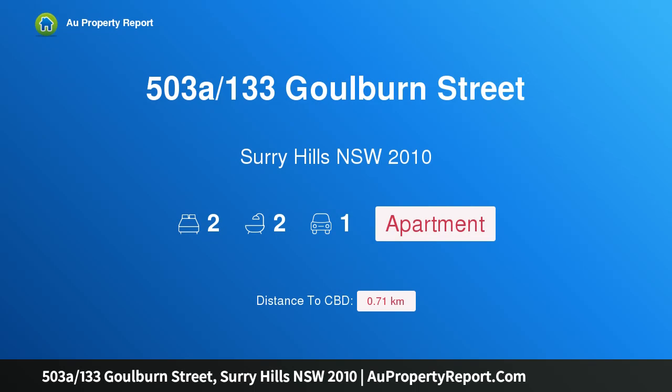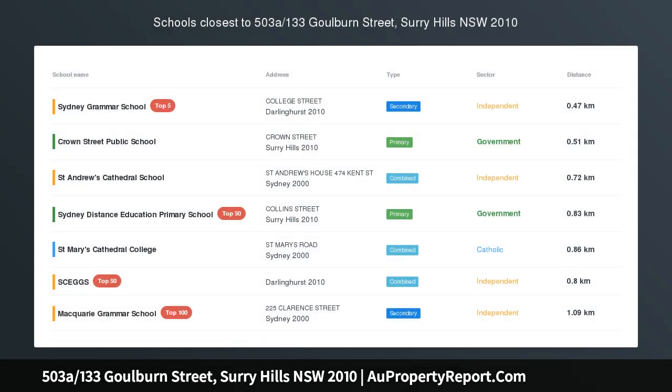Hi, I am glad to introduce property 503A, 133 Goulburn Street, Surrey Hills, New South Wales, 2010.